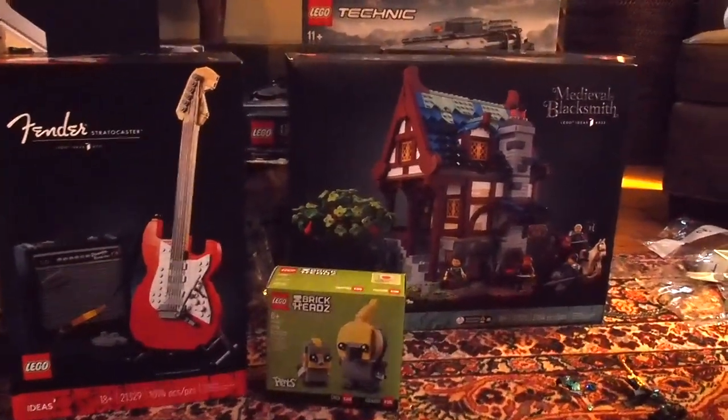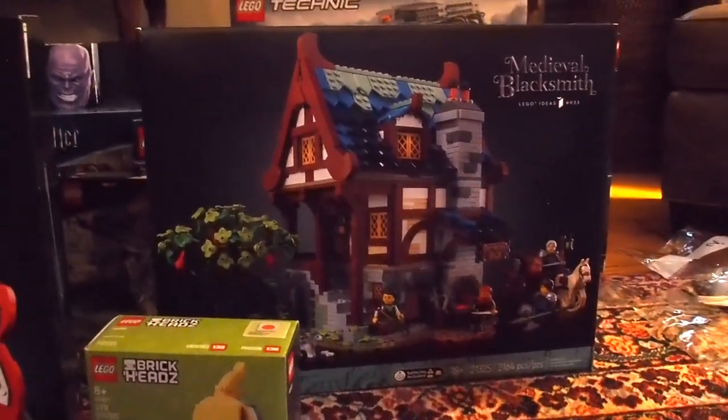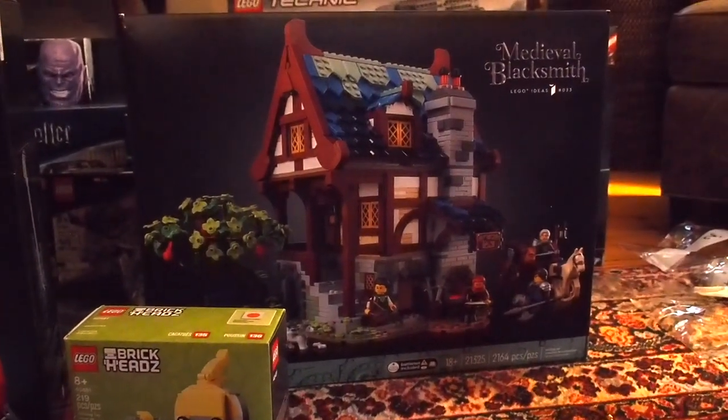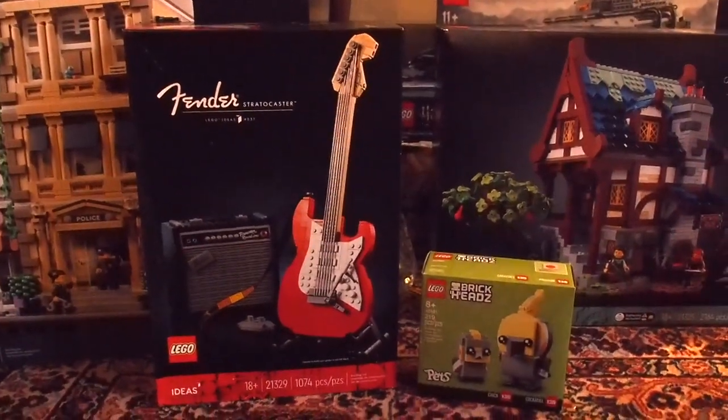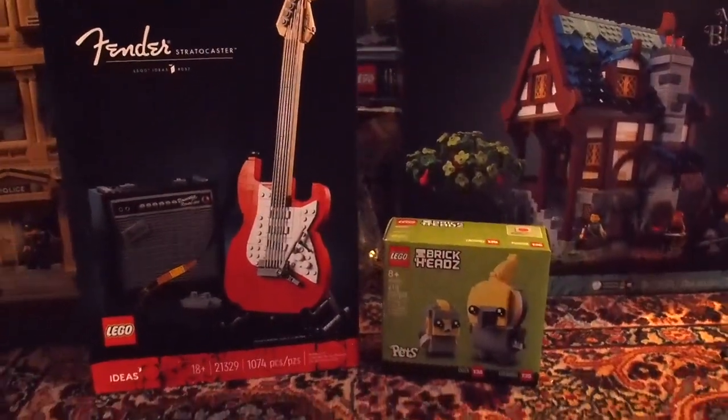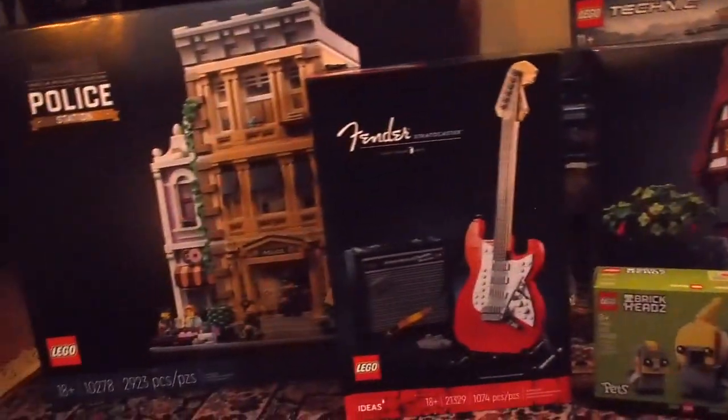Nathaniel from the future jumping in here - it was not just the police station. I went over to my girlfriend's and we opened some gifts there. She got me the medieval Blacksmith set for Christmas, which is awesome and gorgeous. She herself got the Fender Stratocaster and the little Brickheadz cockatiels. So there are actually four new LEGO sets, not just the one.